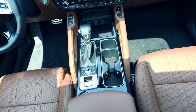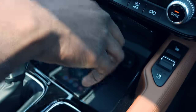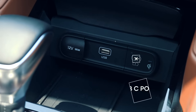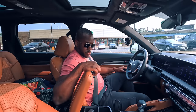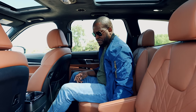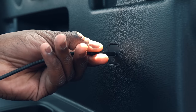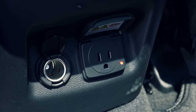Something else every car company should copy: USB ports everywhere, and USB Type-C at that. In front, underneath the media and temperature controls, you've got a wireless charging pad, a USB Type-C, and a regular USB. In the center console there's a 12-volt charger. In the second row, charging is built into the sides of both front seats — both USB Type-C. The third row has two ports on its sides as well, so everyone in the car can charge their device.